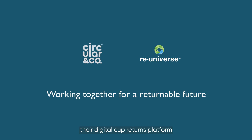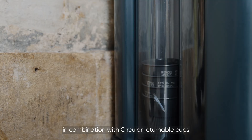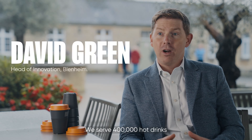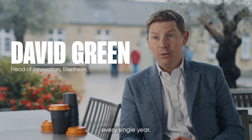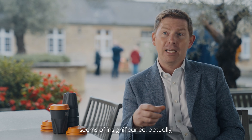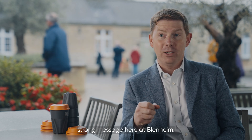ReUniverse have deployed their digital cup returns platform in combination with circular returnable cups, and it's already making a difference. We serve 400,000 hot drinks every single year. The single cup seems of insignificance, but actually it holds a very, very strong message here at Blenheim.